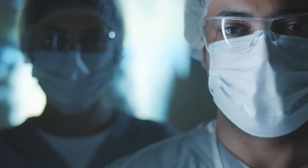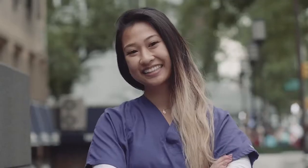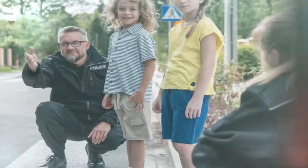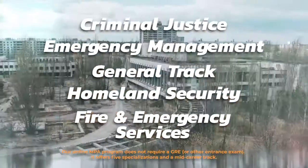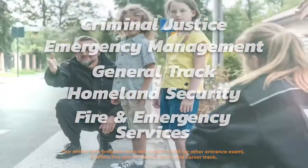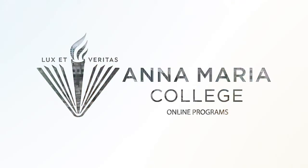Gain the skills to implement exciting new emergency systems technologies by pursuing an MPA degree with emergency management specialization. Anna Maria's flexible online MPA program also offers specializations in criminal justice, homeland security, and fire and emergency services. Or you can customize your program to your own unique goals and interests through the general track.